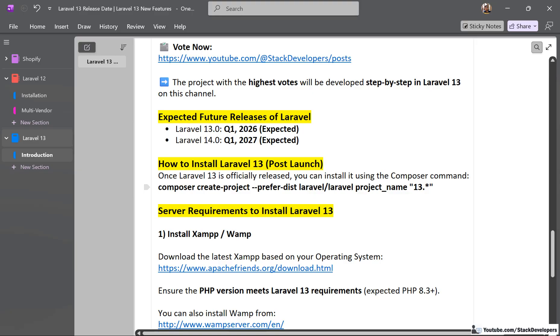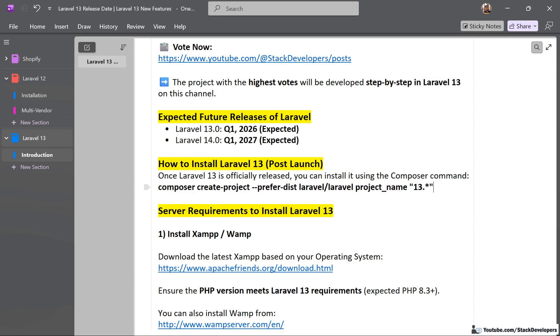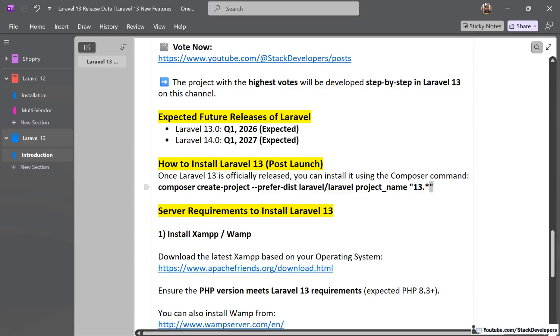To install Laravel 13 after it gets launched, you use the same Composer command we have been using from Laravel 6 onwards. At the end of the command, you can add '13.*' so you know it is installing Laravel 13; otherwise it will install Laravel 12. If the command fails, it means Laravel 13 has not been launched yet.